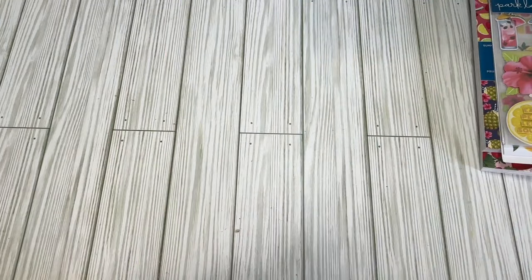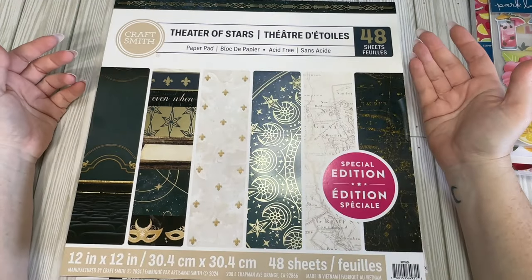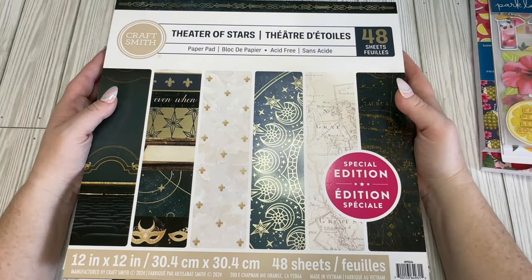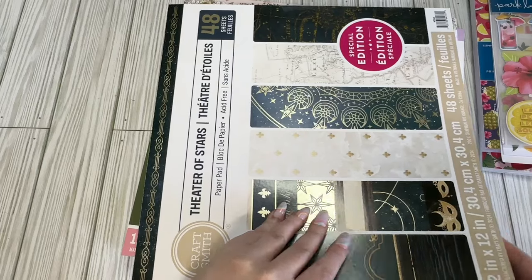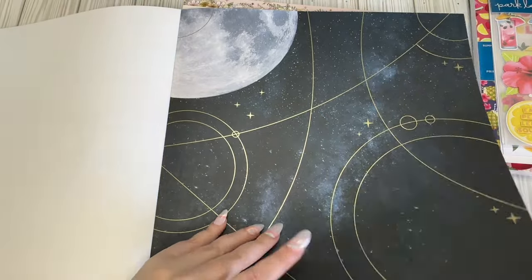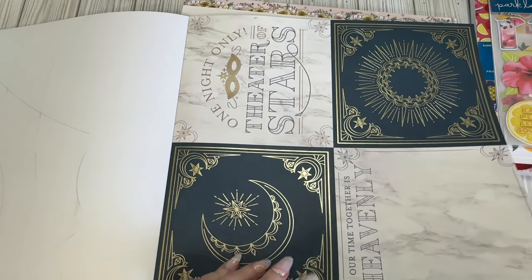Then I got a few from Michael's — these are new pads from almost a month ago. At the time they were buy one, get one half off, and they're only $10 pads, and I also had a coupon. There were a couple I thought were interesting. The first one is Theater of the Stars — it's neat. There are a lot of pages I probably wouldn't use, but I thought it could make a really pretty celestial or masquerade-type album.